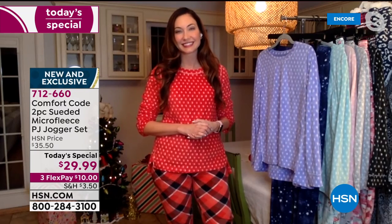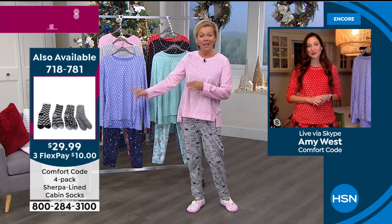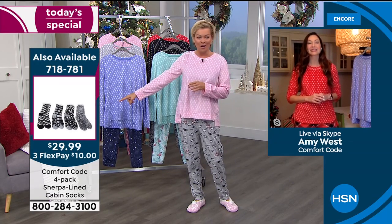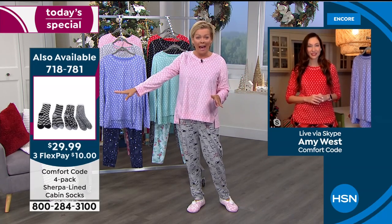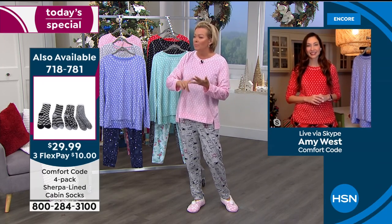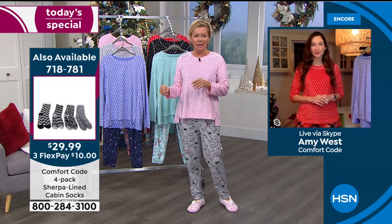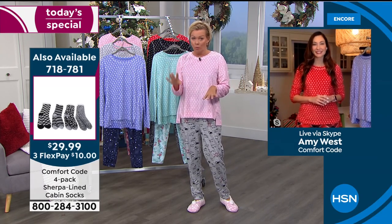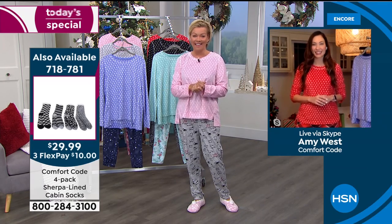Already very popular — I had a feeling. This is brand new and exclusive. On the side of the screen you're going to see the cabin socks. Those are like a perennial favorite — a four pack for $29.99. We've got four choices: a dusty pink, a brighter pink, a blue, and a black combination.